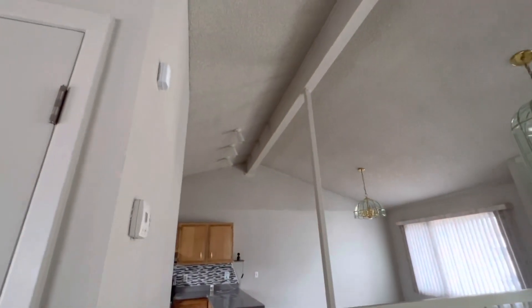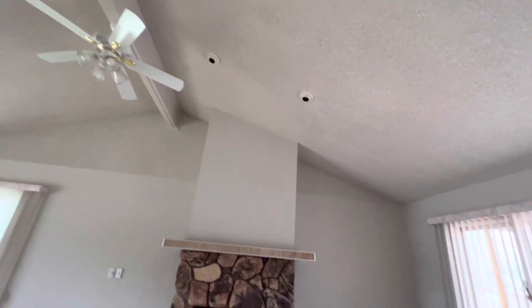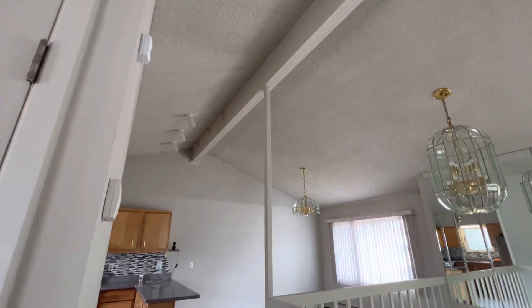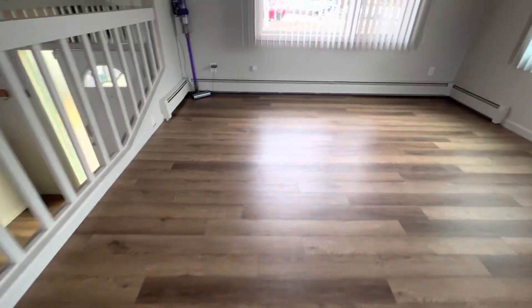Looks like you do have a little bit of popcorn ceiling here. I wonder if this was always vaulted or if they did this at some point — I bet they opened this up when they redid the roof to a metal roof. I bet that's what they did. This flooring is gorgeous.